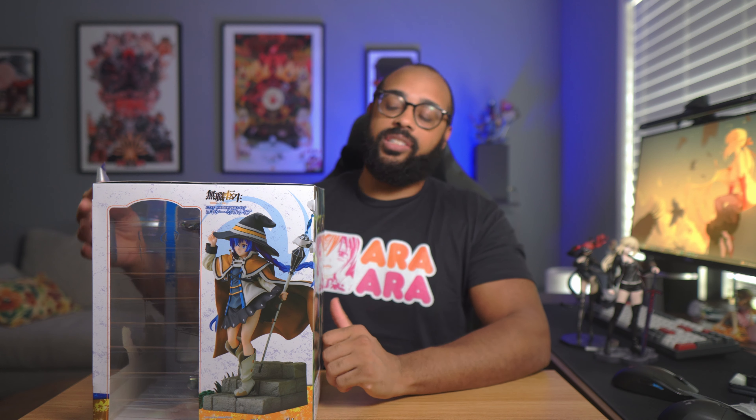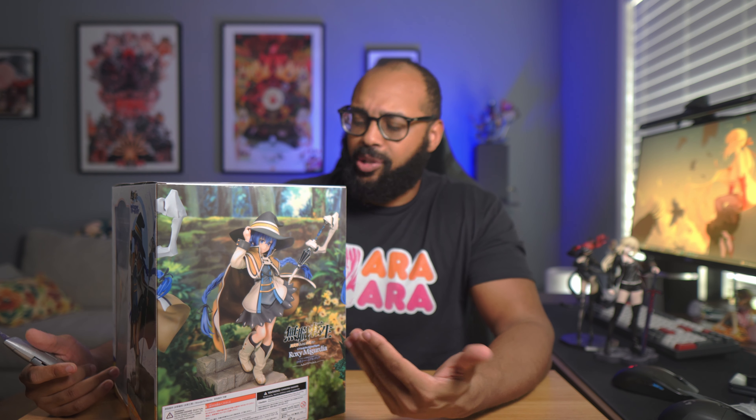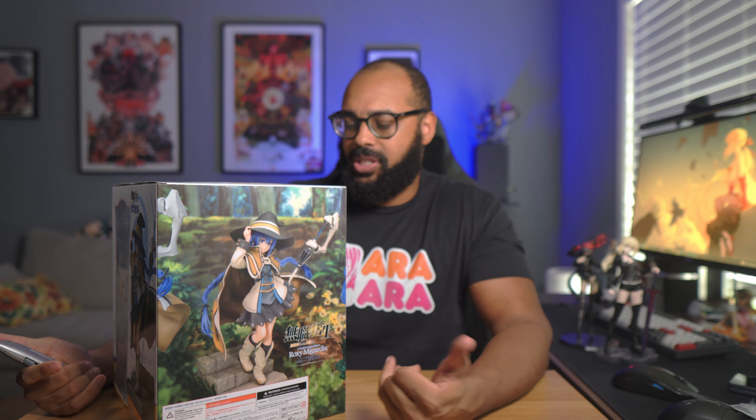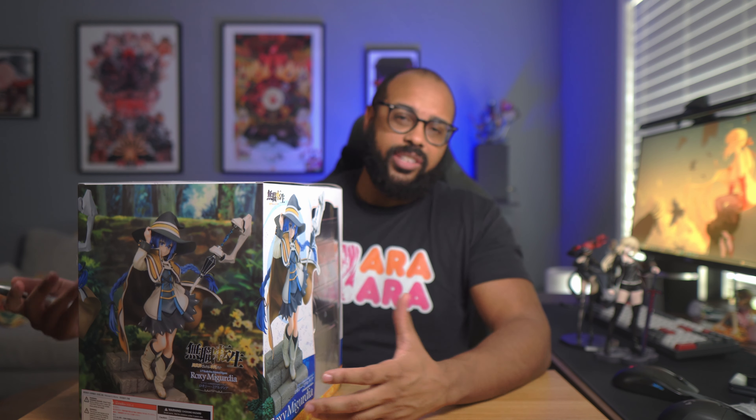This next figure is going to be Roxy from Mushoku Tensei. Again, this is her 1/7th scale by CA Works — it is a re-release. I was trying to decide which figure of her I wanted to get because she has quite a few good figures. Since this one was being re-released, I got it directly from Good Smile Company for only about 160 bucks with taxes and shipping, which is not that expensive for a 1/7th scale these days. I had to get a figure of Roxy because I love me some Mushoku Tensei.